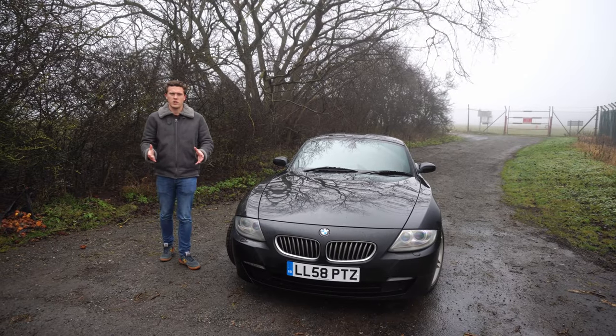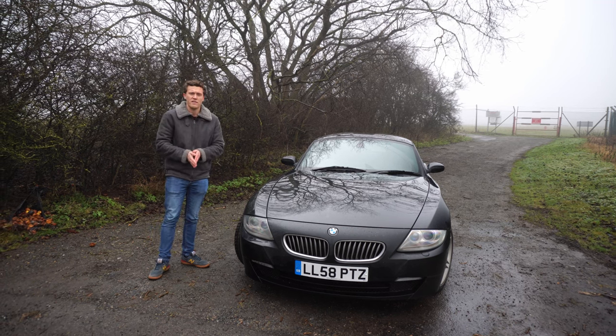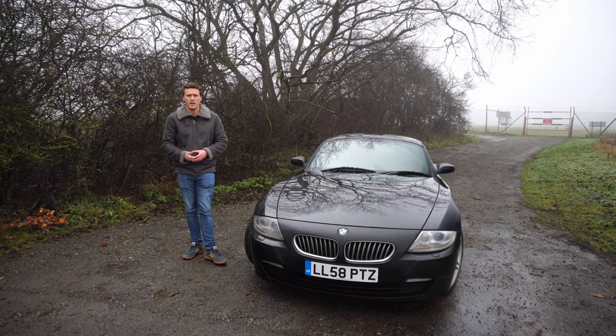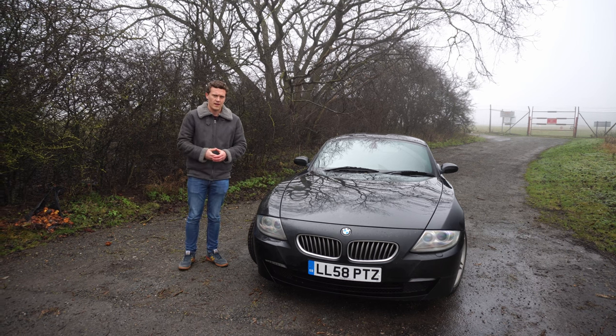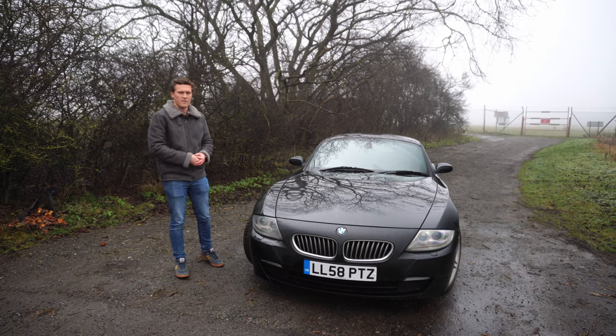As I mentioned, there are two models basically of this generation of Z4. You've got the E85, which was the roadster — that was introduced in 2003 and discontinued in 2008. And in 2006 came the E86, the coupe, like I've got here.